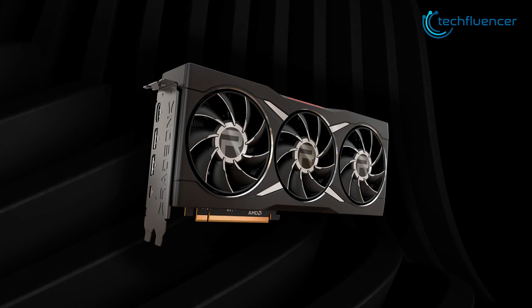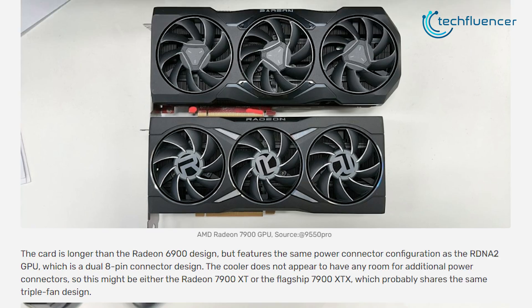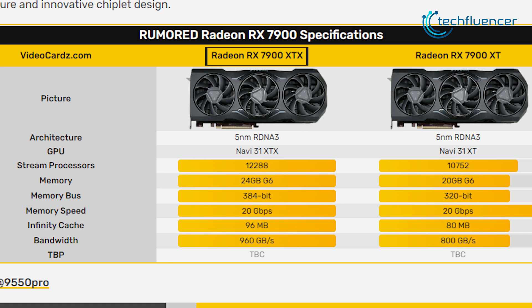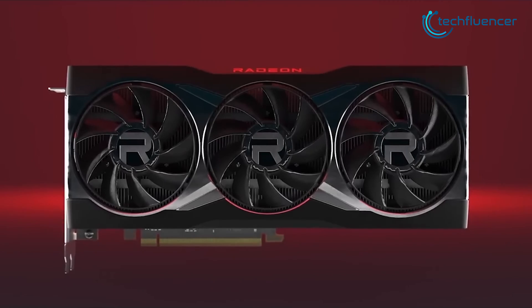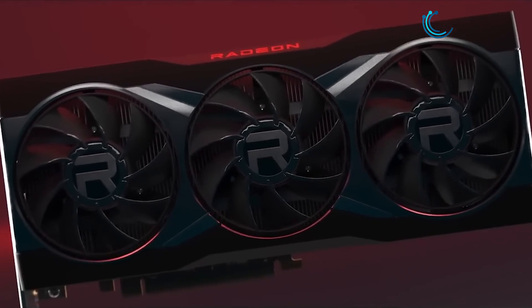While the RX 7900 XTX is yet to be launched, we already have the specs for it. According to VideoCards.com, the RX 7900 XTX is based on the RDNA3 architecture with about 12,288 stream processors and 24GB of GDDR6 memory on a 384-bit memory bus. While both these cards appear pretty close to each other specs-wise, we are super excited to see what else AMD has in store for us that can one-up the game.